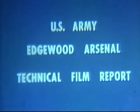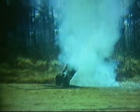This is a report on three chemical munitions systems currently under development by the United States Army: the E8 35 millimeter multiple tube cartridge launcher, the E158 aerial cluster, and the E159 aerial cluster.